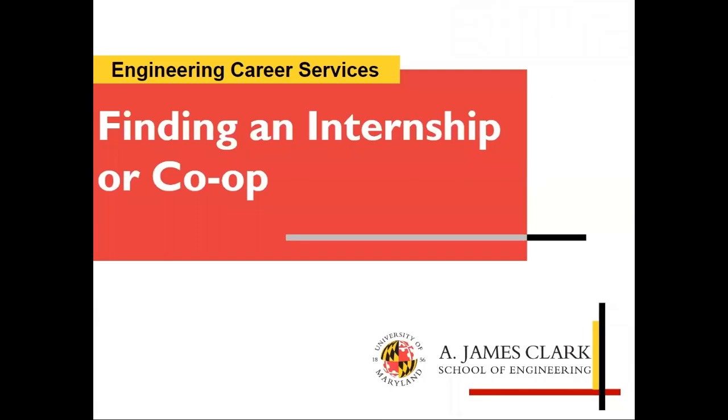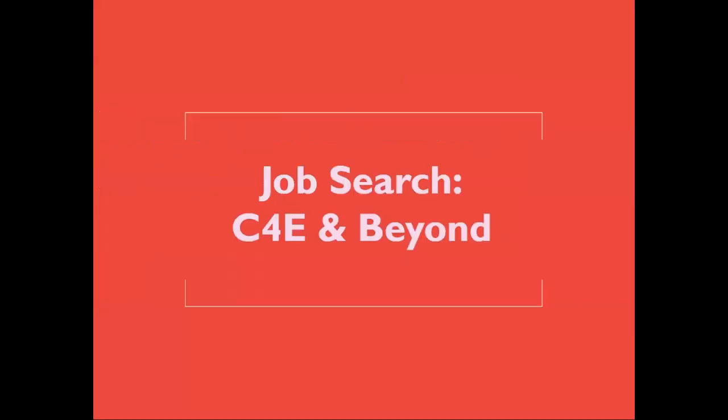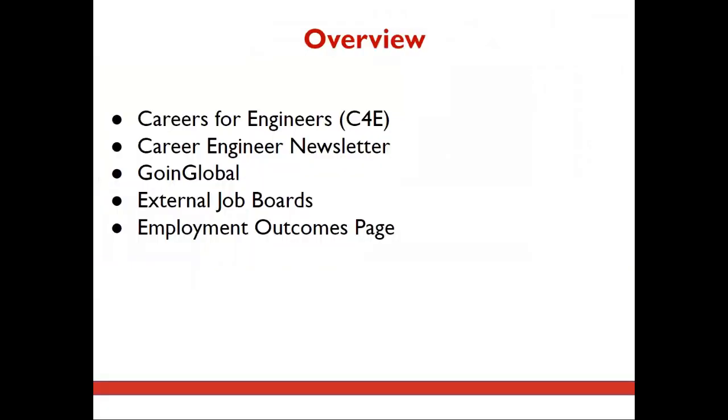Welcome to the third installment of Finding an Internship or Co-op with Engineering Career Services. Here we'll cover how to use Careers for Engineers, or C4E, and other resources to conduct your job search. These will include our Career Engineer Newsletter, Going Global, our External Job Boards page, and our Employment Outcomes page.